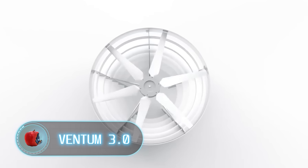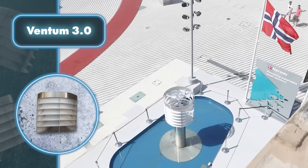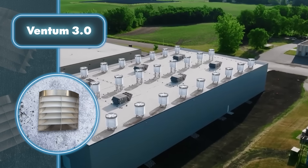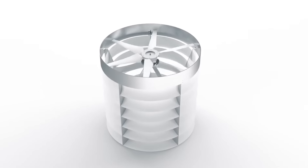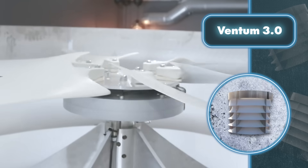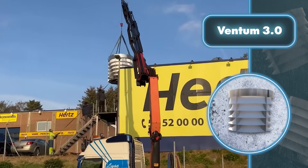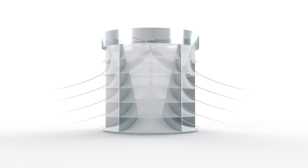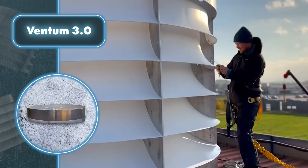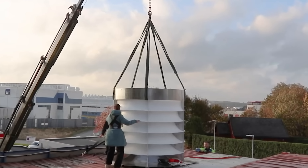Ventum 3.0: Ventum Dynamics has developed a wind turbine that overcomes the major drawbacks of traditional models. These turbines are conveniently compact and don't require complex assembly, enabling swift installation and immediate energy production. They come in various sizes suitable for both large commercial properties and apartment buildings. Unlike traditional wind turbines, the Ventum Dynamics turbine operates in complete silence, causing no visual disruptions — making it an excellent choice for urban areas. Moreover, this innovative turbine can harness wind from any direction, which makes it more cost-effective. These turbines can function both on-grid and independently, ensuring a reliable energy source even during power shortages.